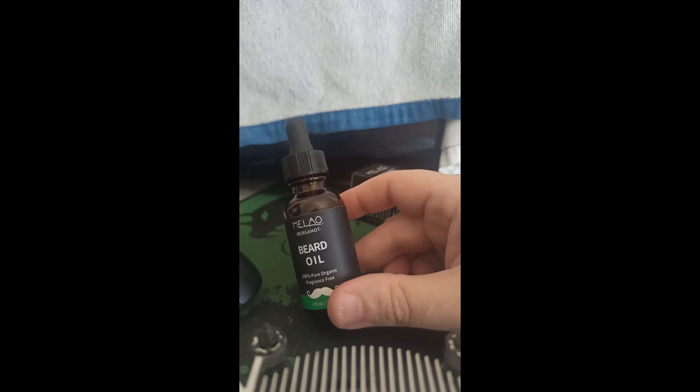So here it is. It is nice. 100% fragrance free. It's just there.